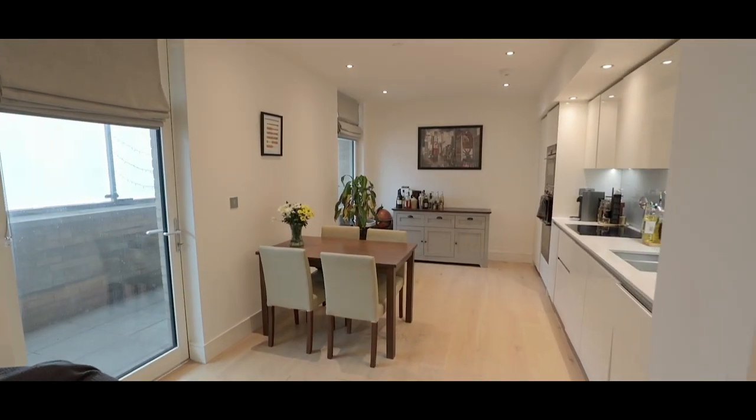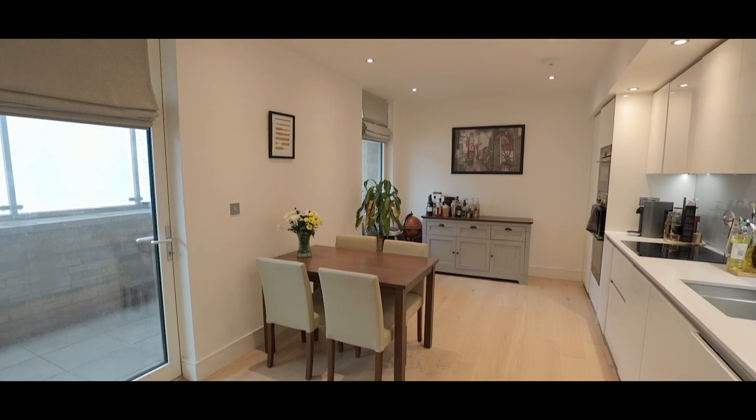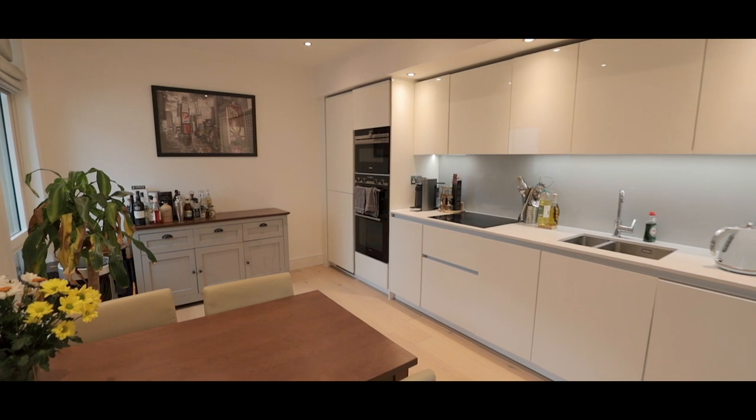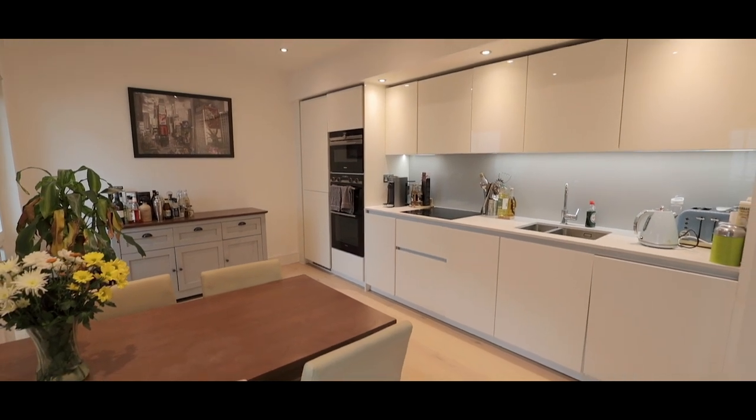The kitchen, still as new, benefits from an integrated oven, fridge freezer, double stainless steel sink with mixer tap, induction hob, and an assortment of designer eye and base level units.